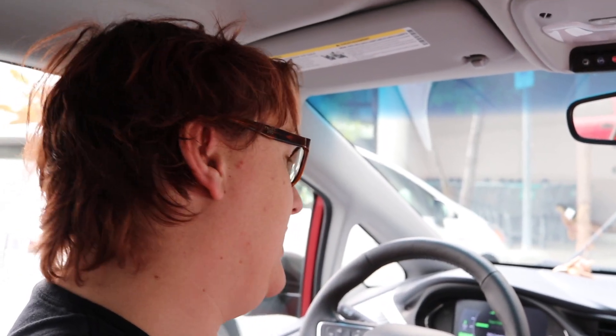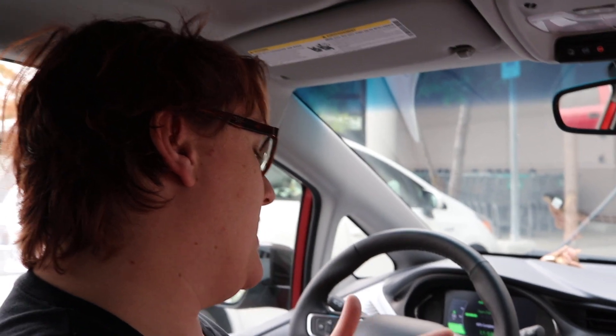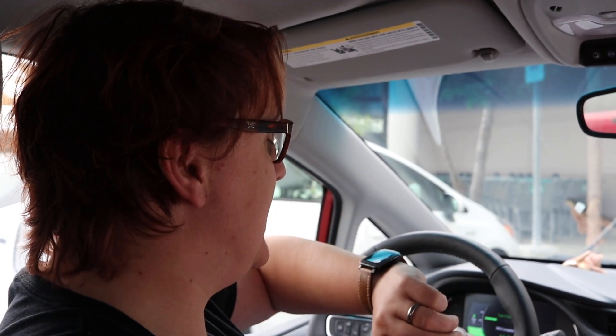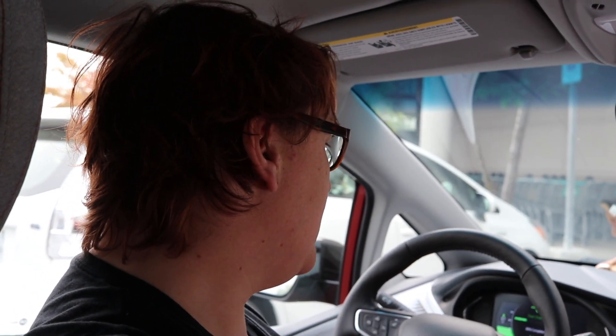We finally made it to the Fred Meyer in Roseburg, which was where we decided we were going to charge before making our final leg. We'd actually planned to spend about 45 minutes to an hour here. Were we using a 50 kilowatt charging station, we'd actually be pretty much full by the time we leave. But the car's telling me that we'll be 80% full by 11:56 a.m. — it is now 10:06 a.m. — which means we'd have to sit here for two hours to charge the car to 80%. Obviously, we're not going to do that. It does indicate that the speed of the charging infrastructure plays a really big role when you have a large capacity battery pack.